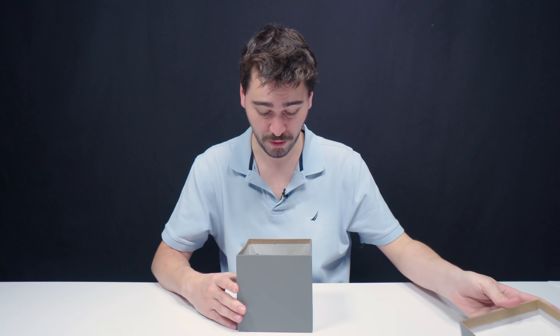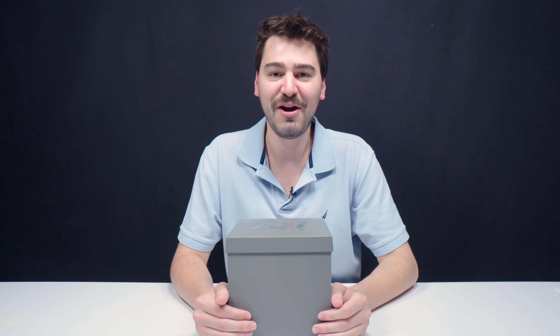Everyone loves these. Whoa, this is way cool. Here's something completely different. All right, everybody, get in the van. We're going to Michigan. Let's go.